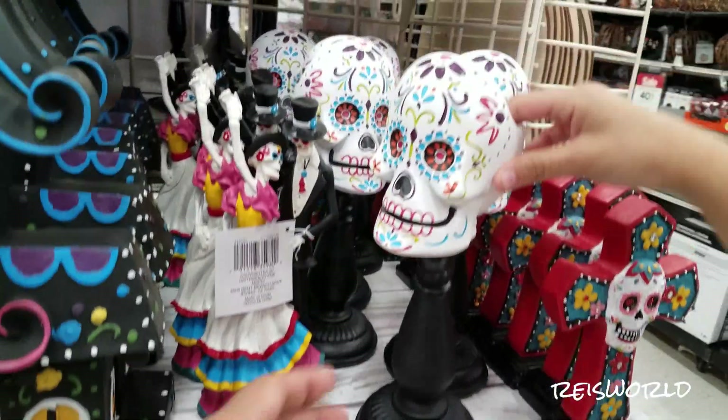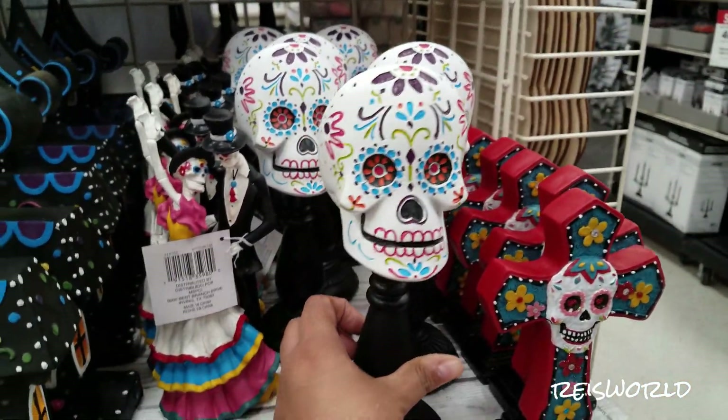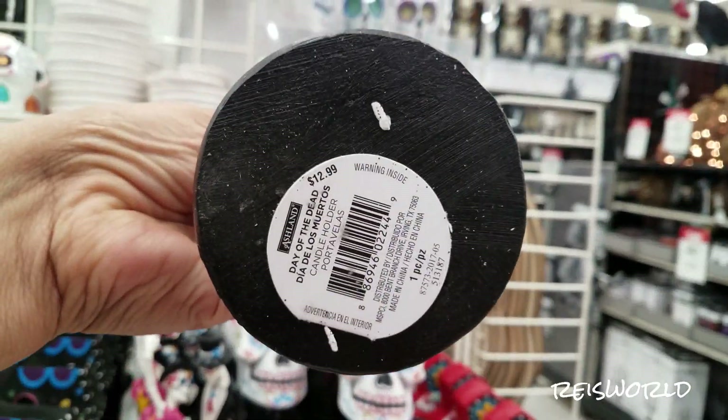Look at this one. That's cool — this one's meant for a candle. That's cool, huh? That is going to be $12.99.